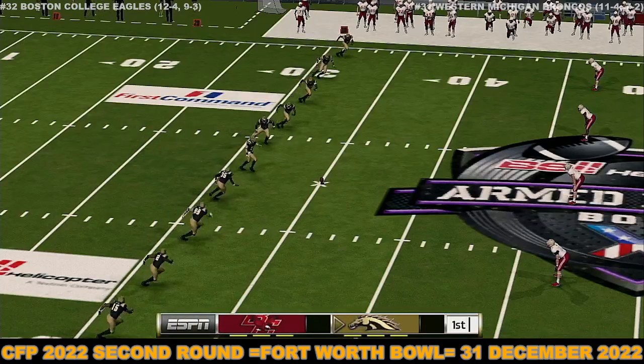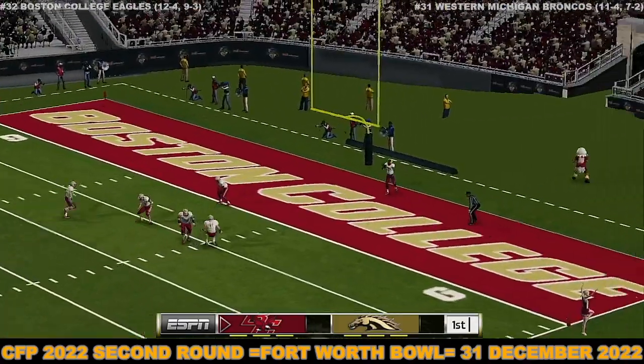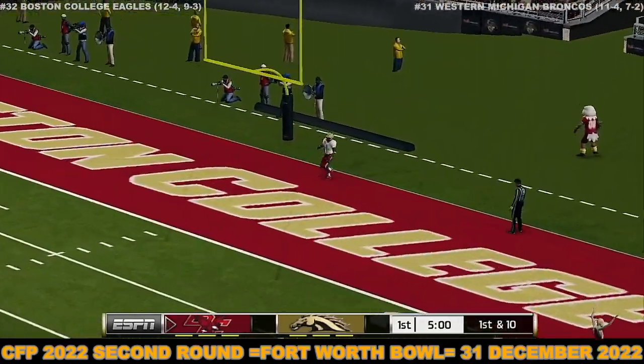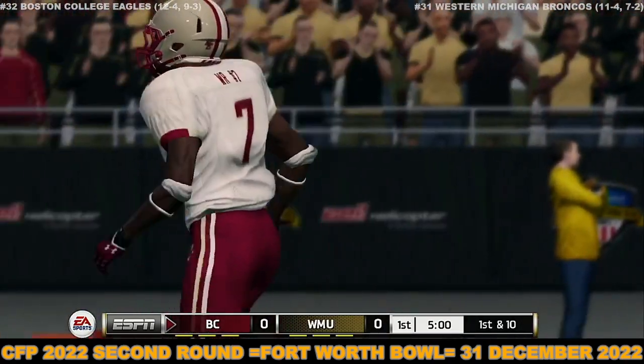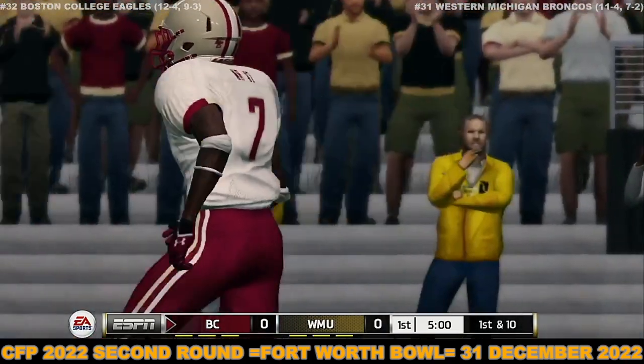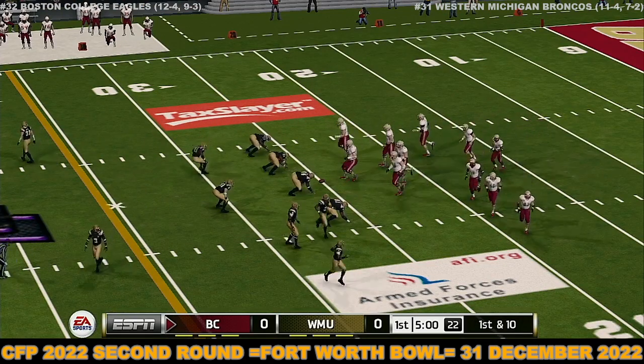Western Michigan tees up the ball as we get ready for the opening kickoff. He just drills this one. This one's going to be down in the end zone for a touchback. The quarterback brings his troops out onto the field for the first drive of the game.